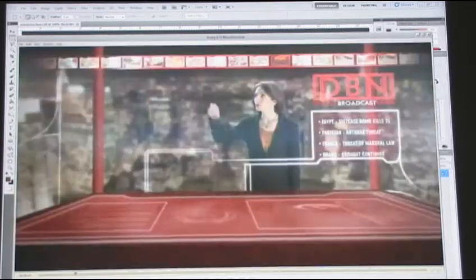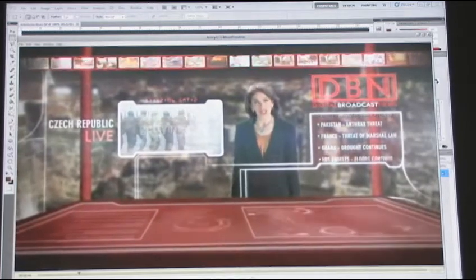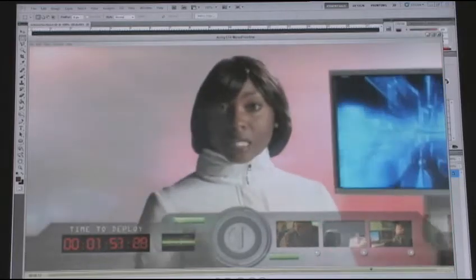It's the year 2032. Terrorist attacks and civil unrest span the globe. Your mission is to join US Army soldiers and civilian scientists in designing new technologies to protect lives and defeat the threat.